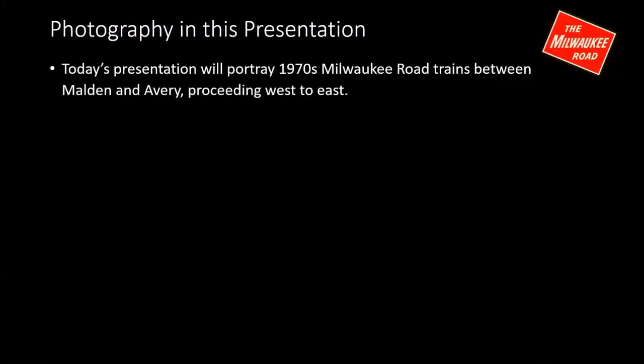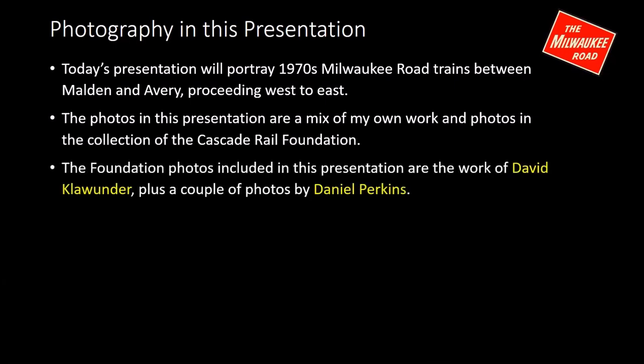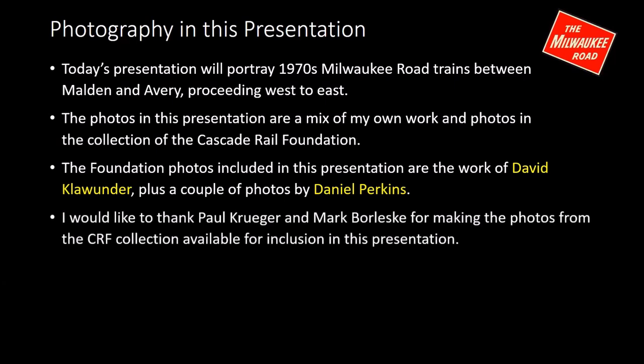The photographs I'm going to show you go from Malden to Avery, proceeding west to east, all photos from the 1970s — the last decade of the Milwaukee Road out west. These are a mix of my own photos and photos in the collection of the Cascade Rail Foundation. The foundation photos are primarily the work of David Clowander and a couple from Daniel Perkins. I'd like to express my thanks to Paul Kruger and Mark Borleski for making these photos available.